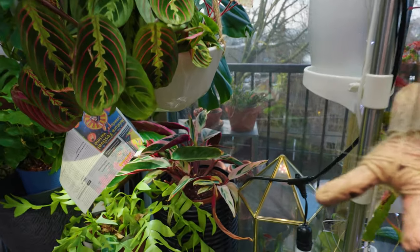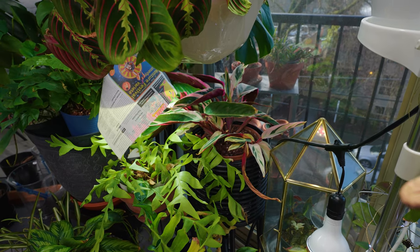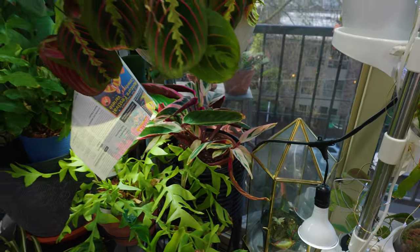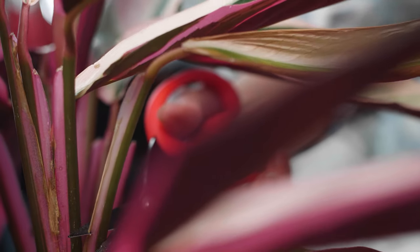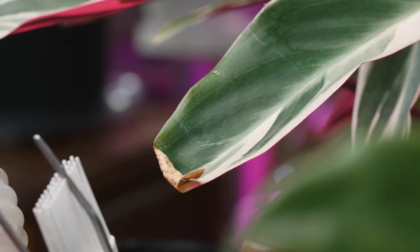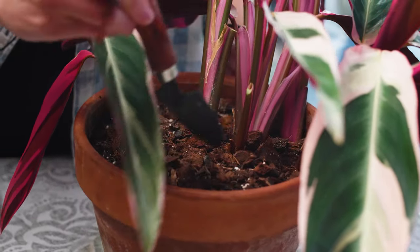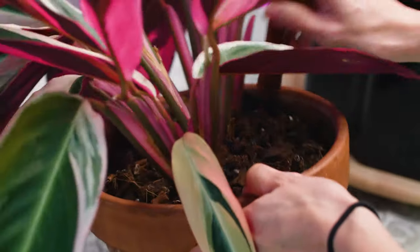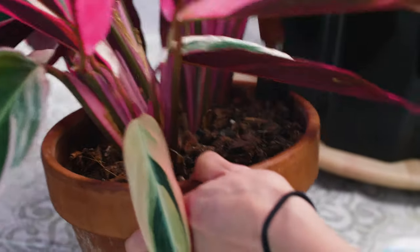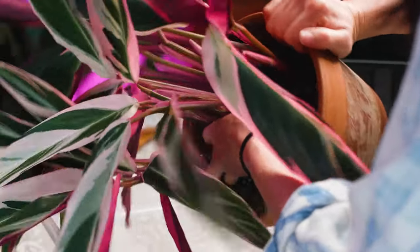The other plant I love very dearly is the Stromanthe triostar. I think it is highly underrated. It's actually been pretty easy to take care of for me. It went through a bit this summer — I didn't really water it enough — but it does love full sun, and it will be very happy out there next summer when I get a better handle on watering it.